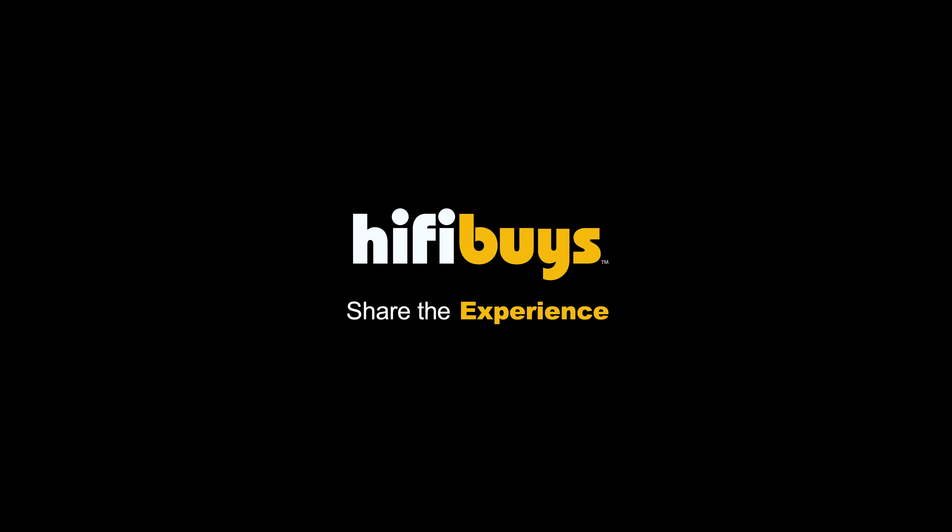Hey folks, Alan Jones with Hi-Fi Buys. I'm in our legends room and I'm really excited to tell you about a new addition to our amplifier family down here at Hi-Fi Buys. It is the Audio Research Ref 160S.